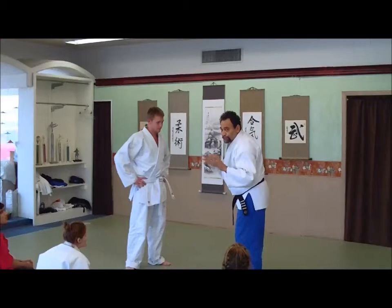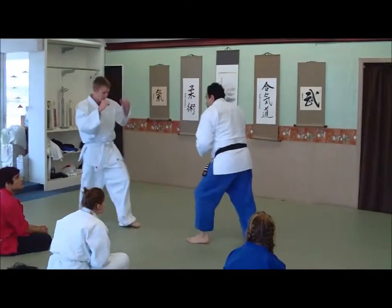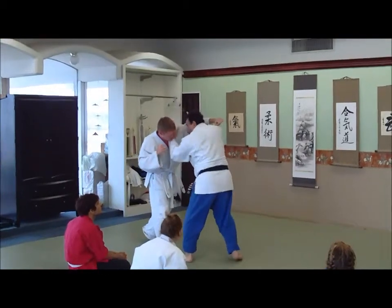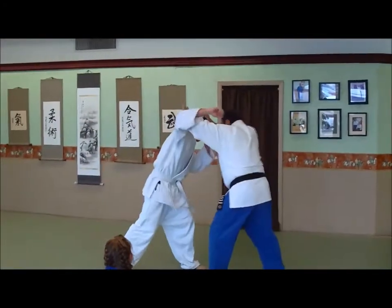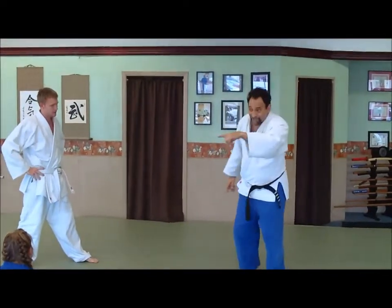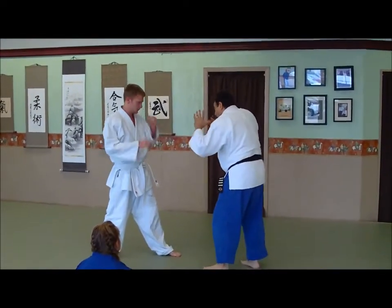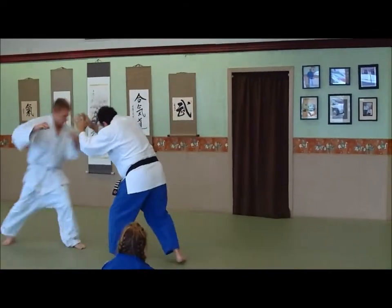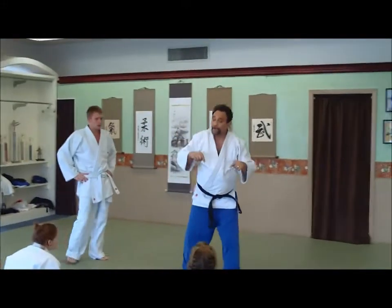So the first thing I want you to do for just a couple of minutes is, off various attacks, just make sure that you're working into this here. Keep your elbows low — don't do this, don't do this. Elbows in. Look at the power. I want you to try that for just about two minutes, then we're going to come back and add to it.